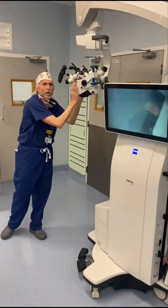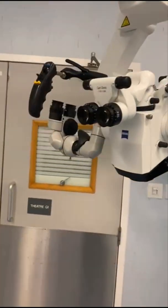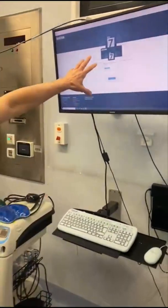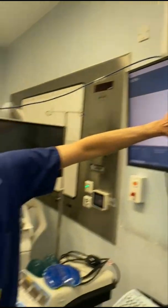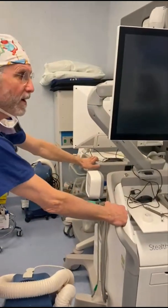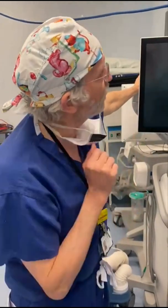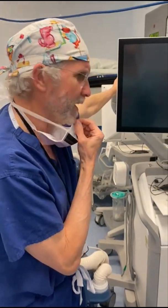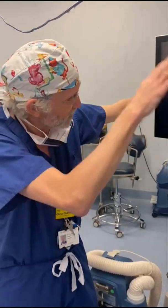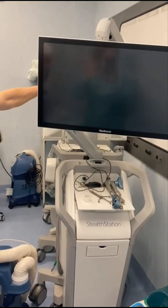Over here we've got our monitors where we have scan information which is projected for us during the operation. And here we've got a couple of very interesting machines which are our neural navigation machines. These neural navigation machines are like sat nav — they allow us to navigate through the brain using the scan information, and these are wonderful pieces of equipment that make sure that we can find what we need to find.